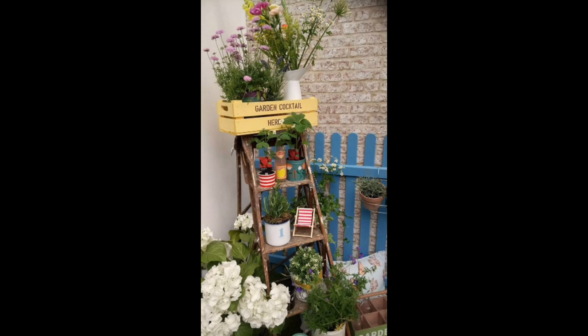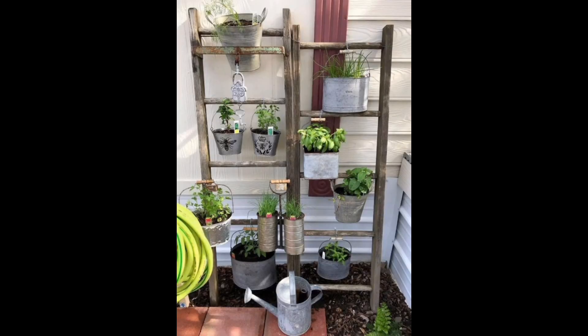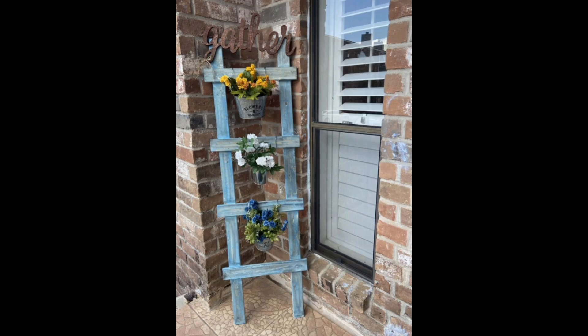Welcome to Gardening Ideas Hub, where we transform ordinary gardens into extraordinary havens. In this video, we are diving into the world of ladder gardening — a unique and space-efficient way to elevate your green space, whether you are a seasoned gardener or just starting out. Ladder gardening offers endless possibilities for creative plant arrangement.